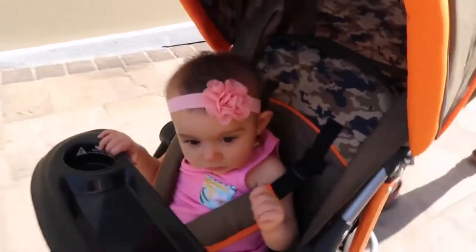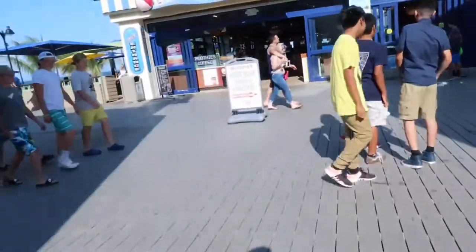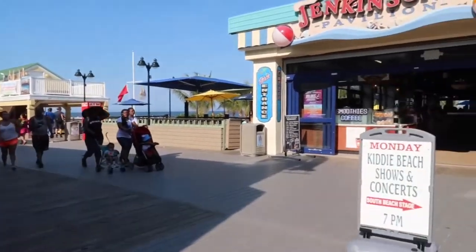We're smiling. She's looking around like crazy. National style. Okay, so we'll go. Let's look at those.